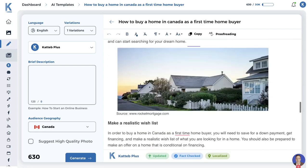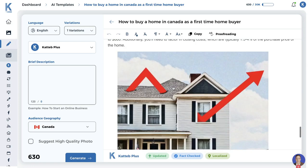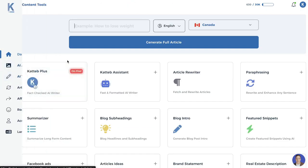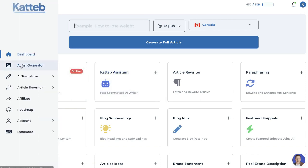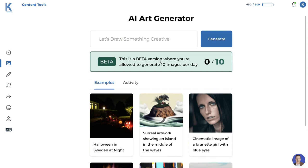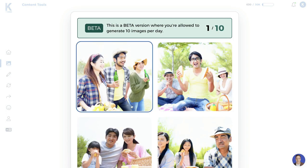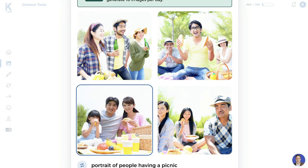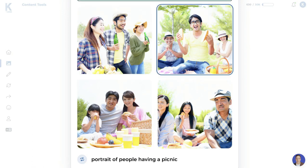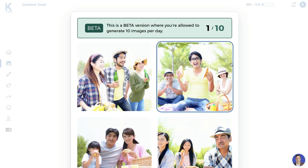In addition to the long-form editor, there are other templates included. You have an AI art generator, which lets you describe an image and the AI will create it for you. Just describe the image, click generate, and you'll see the AI-generated result. Of course it's not 100% perfect — there are flaws with AI image generators across many tools — but it's nice to have included, and it should improve a lot in the future.